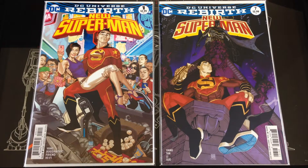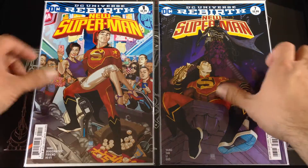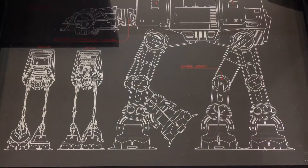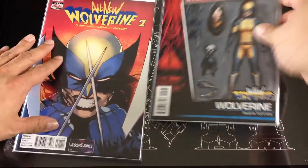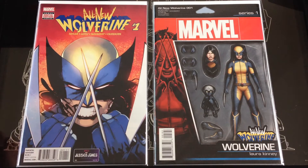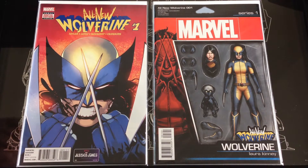I picked up the Asian variants, the cover B, so I have all of them except for one. Issue seven just came out last month. I also picked up a cover A of All-New Wolverine number one of the current series, and I picked up the toy variant as well.